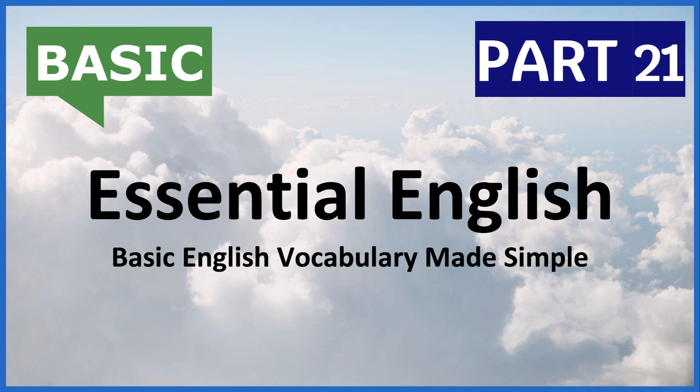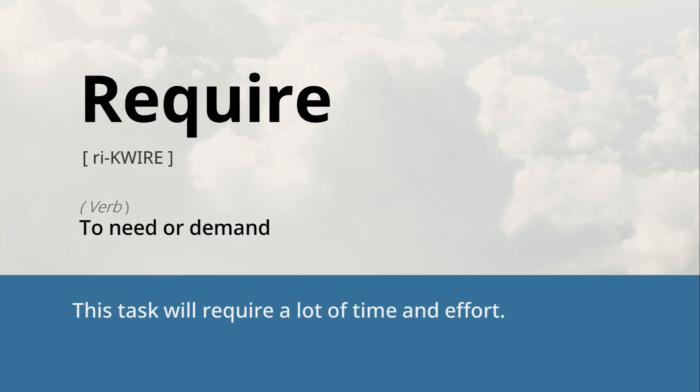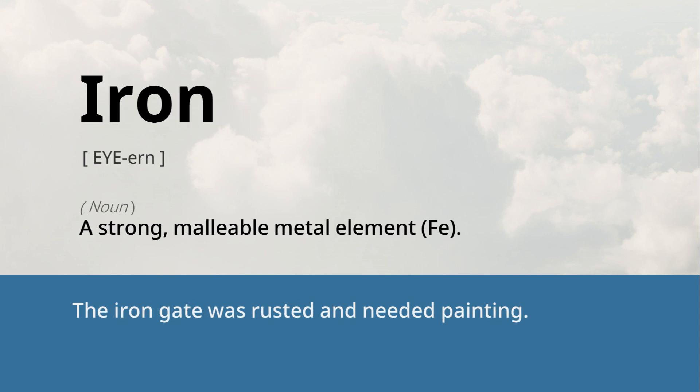English Listening Podcast: Essential English Basic English Vocabulary Made Simple, Part 21. Require: to need or demand. This task will require a lot of time and effort. Iron: a strong, malleable metal element (Fe). The iron gate was rusted and needed painting.